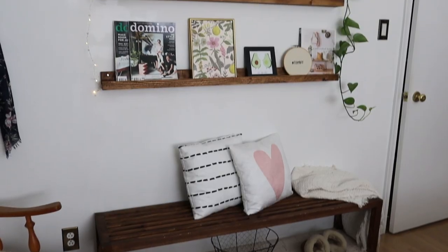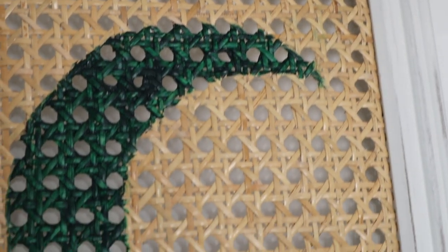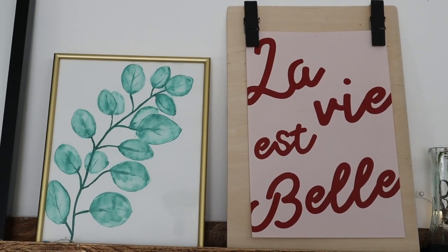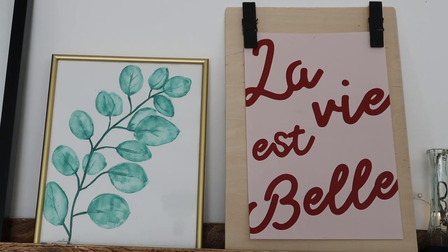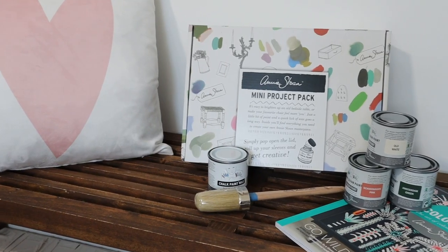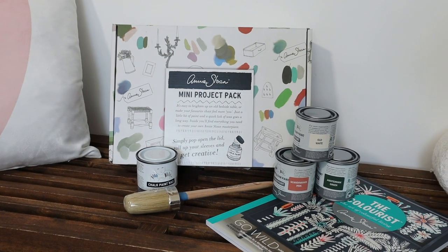Thank you so much for watching. I hope you all enjoyed my DIY home challenge project. There are a lot more DIYs coming your way that I'm creating out of my home with this challenge, so make sure you're subscribed. And don't forget about my giveaway — head over to Instagram, follow Colmana Designs, and let me know what piece of furniture you want to make over. Stay positive, keep DIYing, and I will see you guys next time. Bye bye!